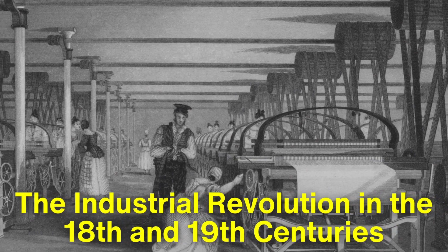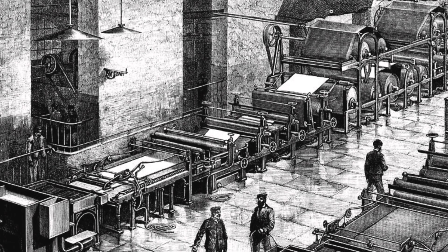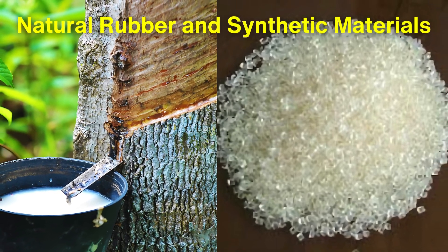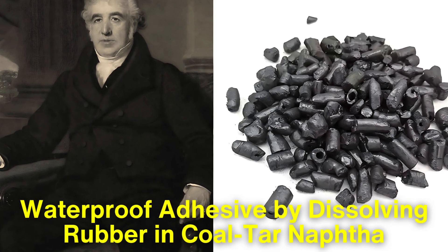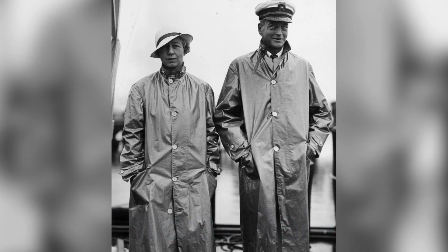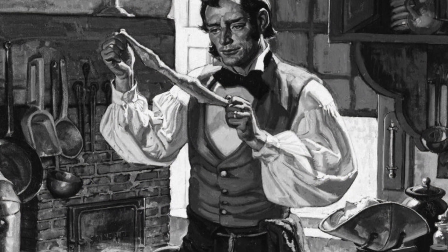The Industrial Revolution in the 18th and 19th centuries marked a turning point in the history of adhesives. The rapid expansion of manufacturing and industry created a demand for stronger, more durable, and more reliable adhesives. This period saw the development of the first commercial adhesives made from natural rubber and synthetic materials. In 1830, a British chemist named Charles McIntosh developed a waterproof adhesive by dissolving rubber in coal tar naphtha, used to produce waterproof clothing — most notably the McIntosh raincoat. Similarly, the invention of vulcanized rubber by Charles Goodyear in 1839 paved the way for adhesives with improved elasticity and strength.